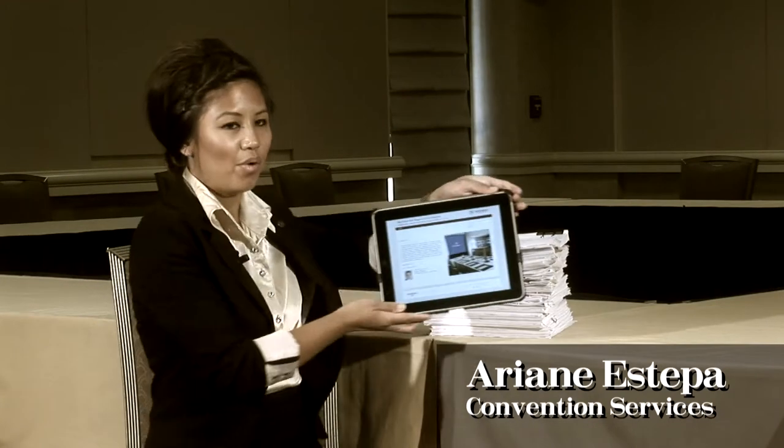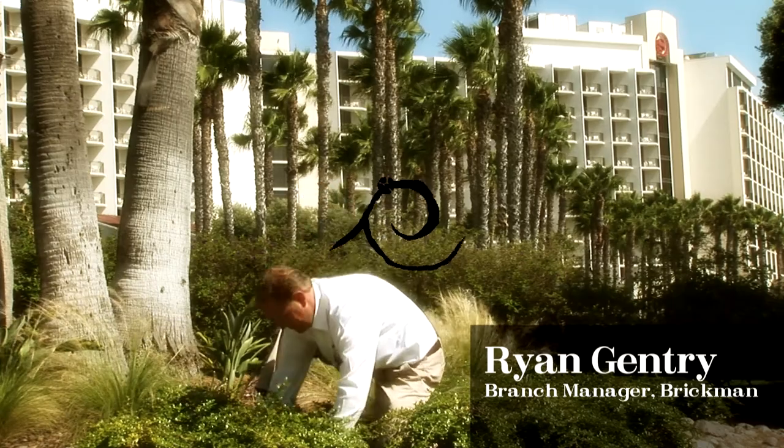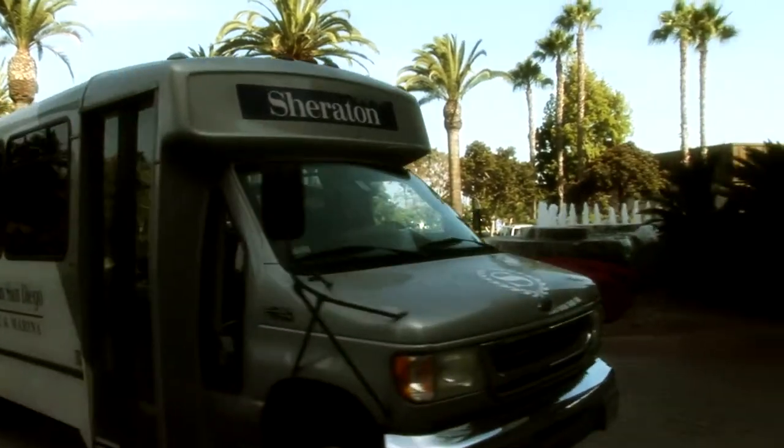Conference materials then versus conference materials now — we're working with our groups on delivering zero-waste meetings. It's the future. We're also replacing our plant material with low-water usage foliage. We transport all of our VIP guests in our Tahoe hybrid, and later this year we'll convert our gasoline-powered shuttle fleet to clean-burning compressed natural gas.